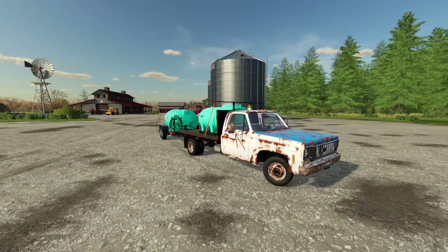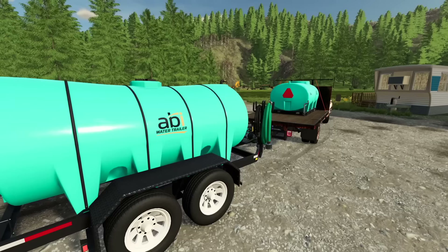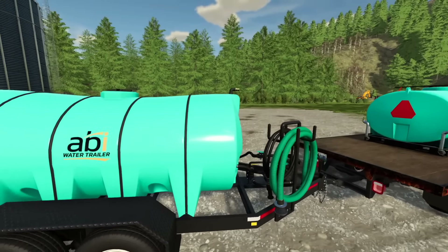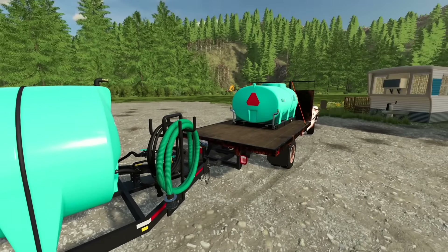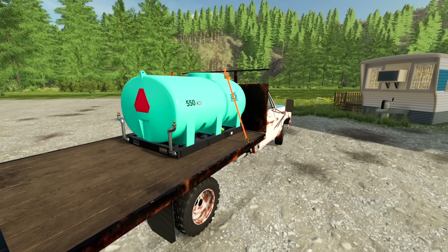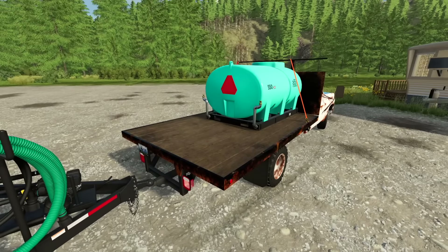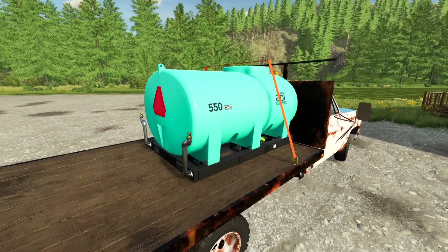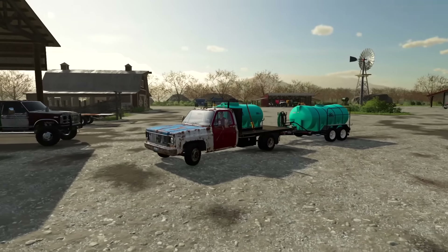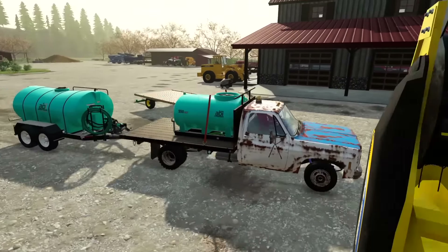Jack gave me crap in the nicest way possible — he said why did I buy a water tank when they have one at the farm, just use that. I don't always want to be using his stuff, but if he's offering, I'll use it. My plan: I'll push my new tank off the trailer at my farm, then fill it from his trailer which is already full. That way his trailer doesn't have to stay up at my farm.